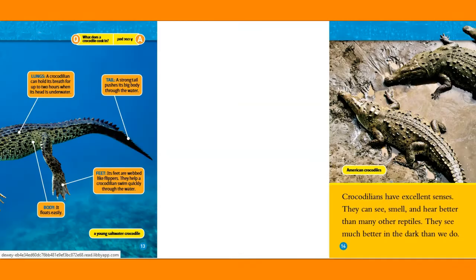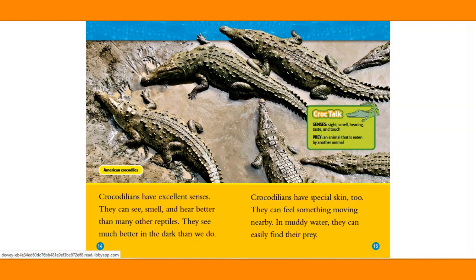American crocodiles. Crocodilians have excellent senses. They can see, smell, and hear better than many other reptiles. They see much better in the dark than we do. Crocodilians have special skin, too — they can feel something moving nearby. In muddy water, they can easily find their prey.